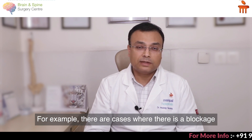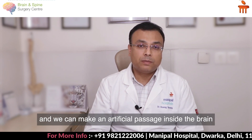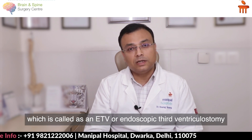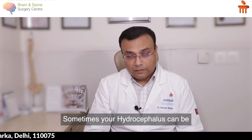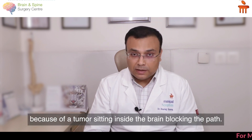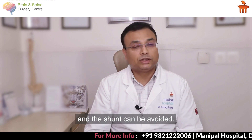There are certain cases where a shunt can be avoided. For example, if there is a blockage, we can create an artificial passage inside the brain called an ETV, or endoscopic third ventriculostomy. Sometimes hydrocephalus is caused by a tumour blocking the pathway — removing the tumour can open the pathway and a shunt can be avoided.